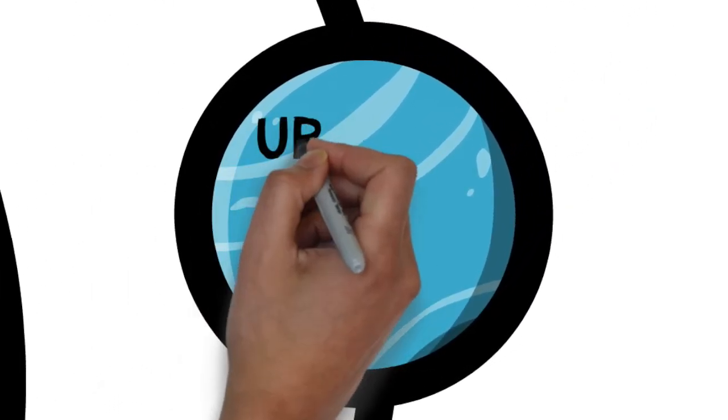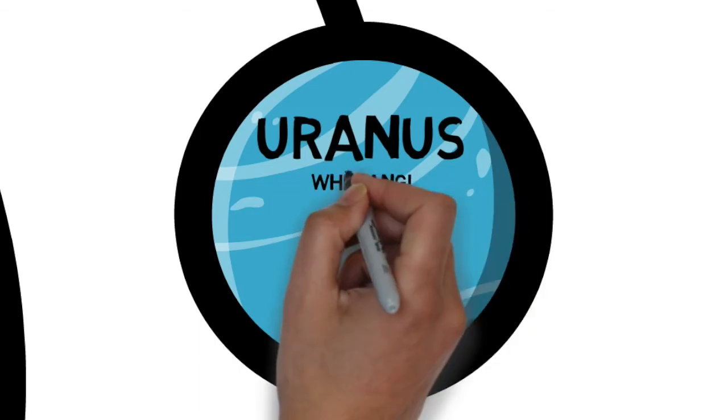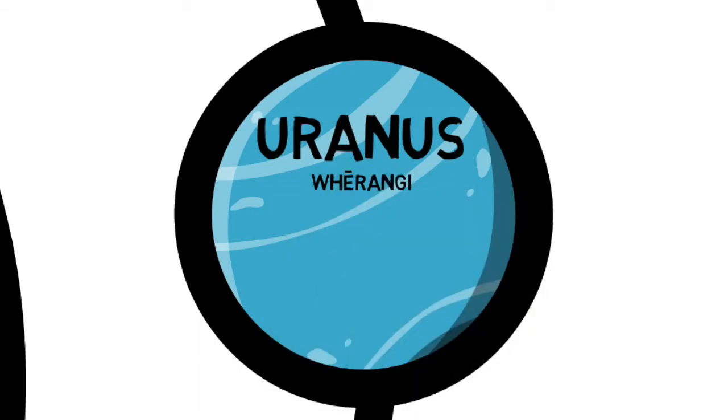Feranghi, or Uranus, is the seventh planet from the sun at 2.8 billion kilometers away. It is thought that there was a major collision in Uranus' early existence, causing it to rotate at a nearly 90 degree angle to the plane of our solar system, so it appears to be on its side. The consequence is that each pole faces the sun for 42 years — half the year of Uranus — and then is in darkness for 42 years.